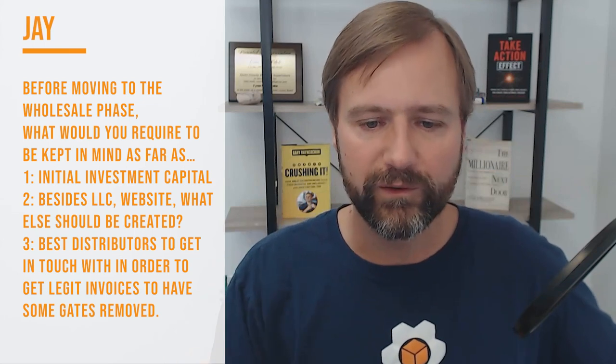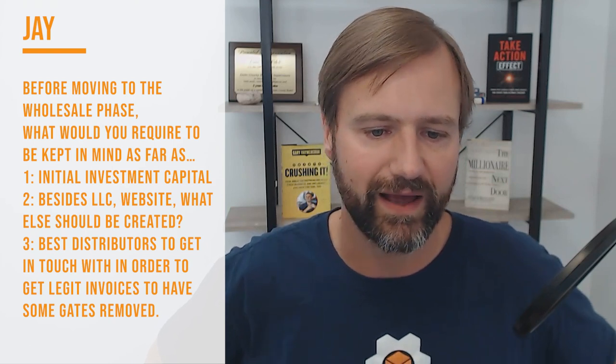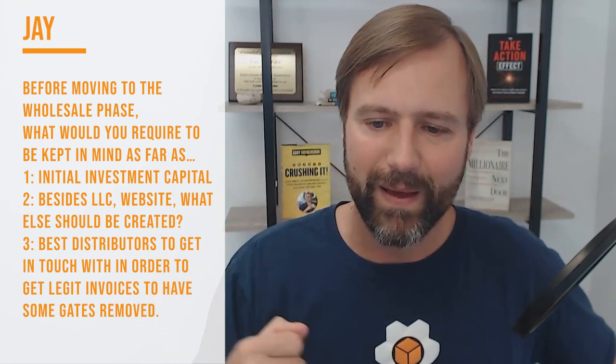Jay asks: Before moving to the wholesale phase, what would you recommend or require to keep in mind as far as: number one, initial investment capital; number two, besides an LLC and a website, what else should be created; and number three, the best distributors to get in touch with in order to get legitimate invoices to have some gates removed? Thank you, Todd — Jay.